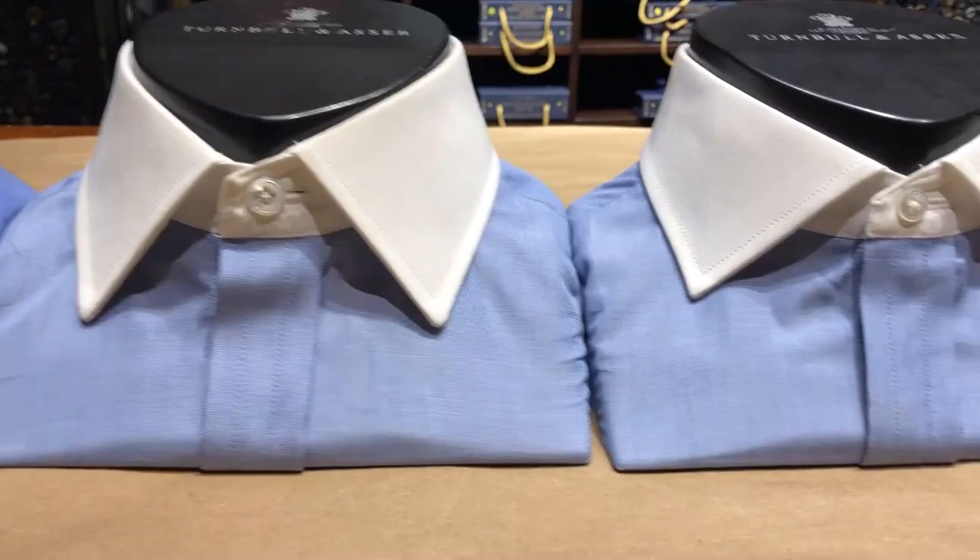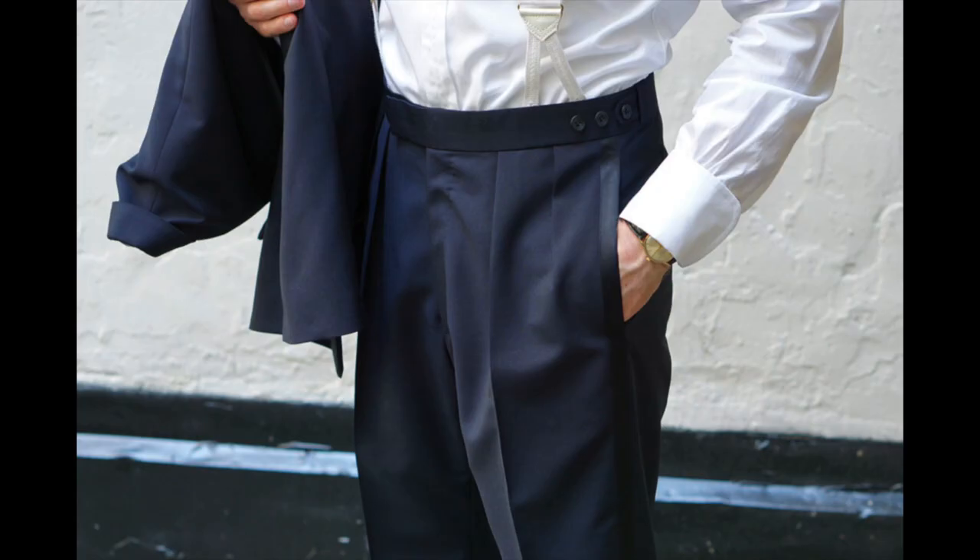Matt Svazer here. I visited Turnbull & Asser in New York to learn about shirt collars from bespoke associate Daniel Stroop. Here's what he taught me.